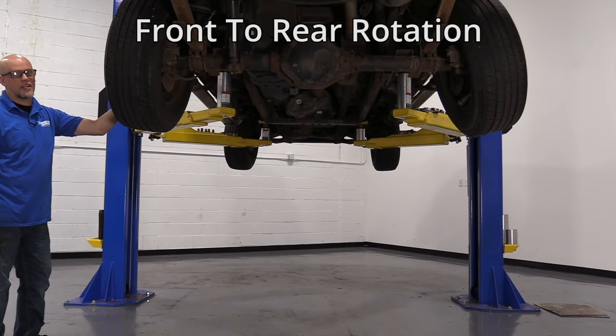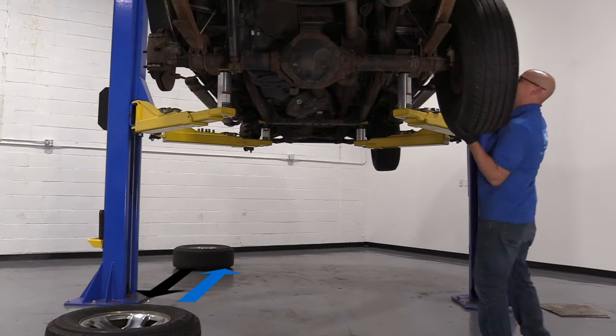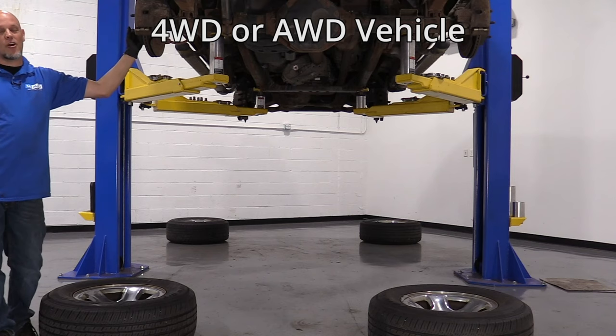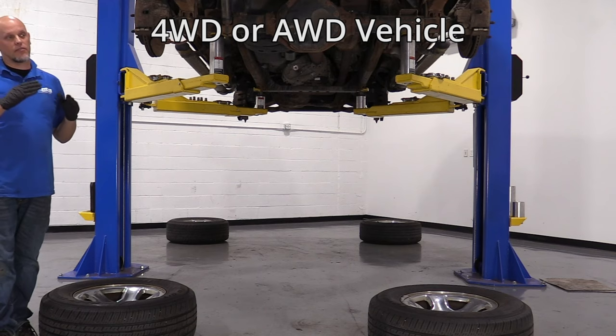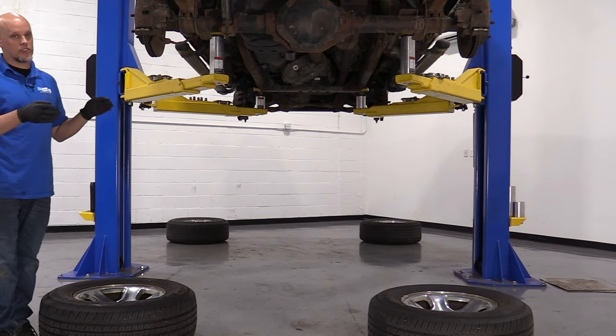This is a front-to-rear tire rotation. For a four-wheel drive vehicle, an all-wheel drive vehicle, or a rear-wheel drive truck, the best method would be crossing the front tires to the back and taking the back tires and going straight forward.